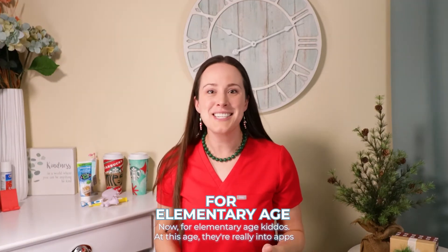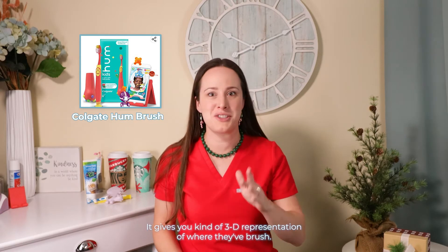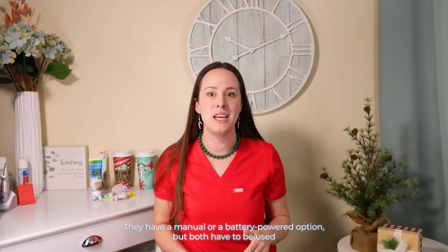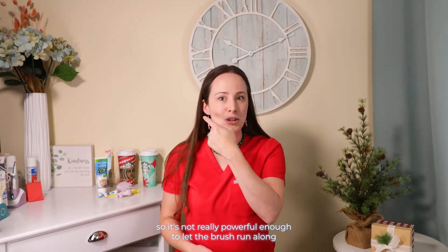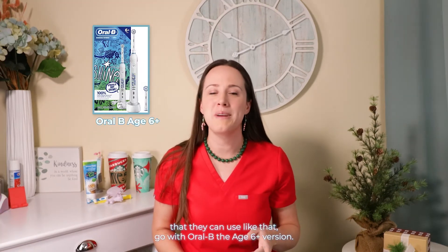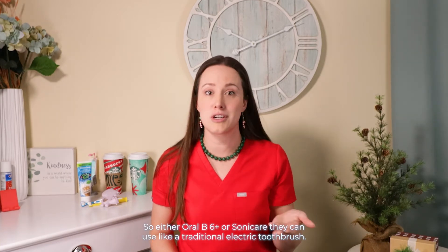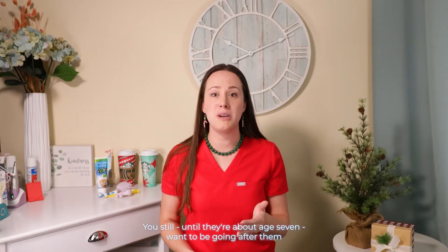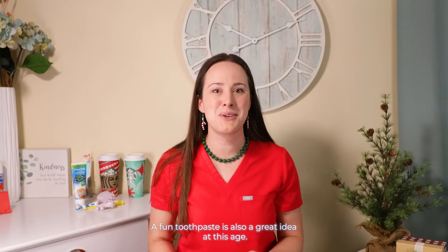Now for elementary age kiddos. At this age they're really into apps that guide toothbrushing — I still think Hum has the best one, giving a 3D representation of where they've brushed. They have a manual or battery-powered option, but both have to be used like a manual one since the battery one isn't sonic. If they want a true electric brush, go with Oral-B age 6 plus and they would use the Disney Magic Timer app or the Pokemon Smile app with that one. Sonicare's kids brush has its own app as well and is a powerful, effective toothbrush. Until they're about age 7, you still want to be going after them doing a final check to make sure they're not missing any areas, even with an electric toothbrush.